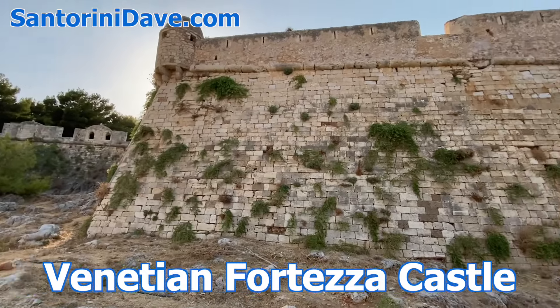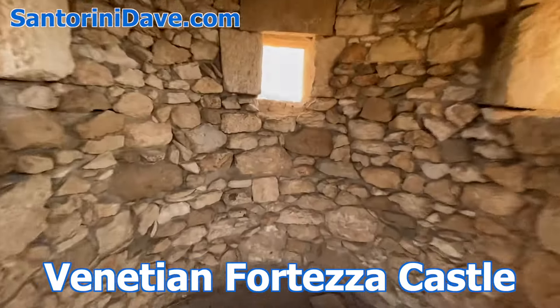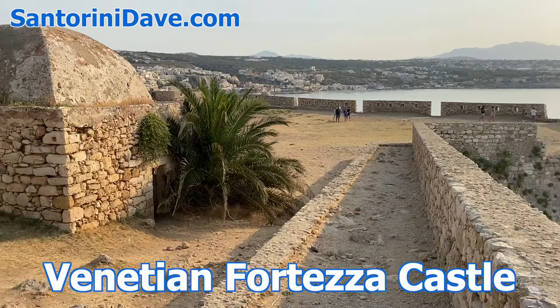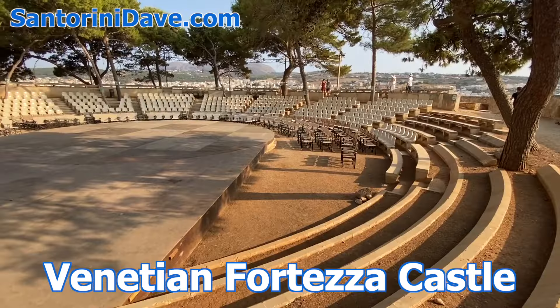At one end of town you'll find the historic Venetian Forteza Castle, which is a great place to spend a few hours exploring. The giant fortress, with territorial views out over the water, has a large mosque, and there are frequent live concerts and events during summer.